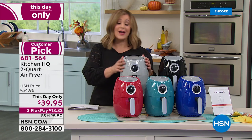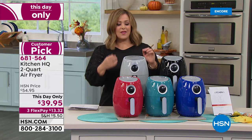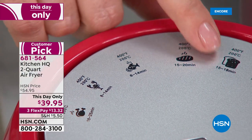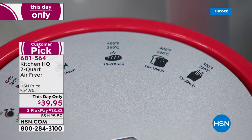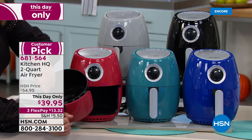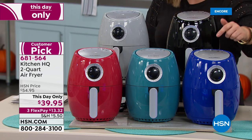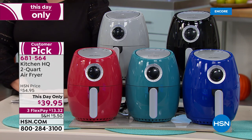Our doctors have told us to cut out the frying oil as much as we can — you fry in hot air. Perfect sleek size, doesn't take up much counter space. This HSN exclusive even has little pictures on the dial so you can't mess up — it tells you timing for poultry, seafood, steaks, baking, or frozen foods. One knob is all you need, with a nice two-quart capacity and a non-stick interior for easy cleanup. Colors: red, silver, teal, black, and blue. Item number 681564.